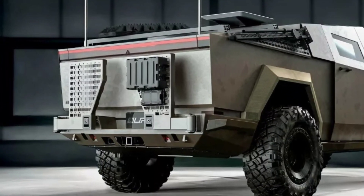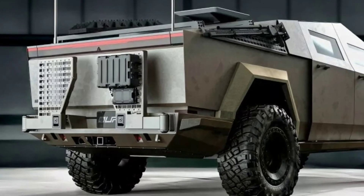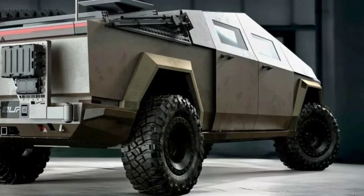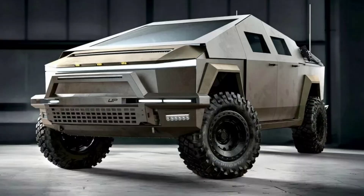Archimedes Defense and UPFIT have unveiled a vehicle called the Sting, based on the Tesla Cybertruck. The Sting is designed as an apocalypse-ready vehicle for both government and civilian use.